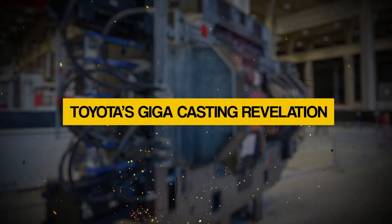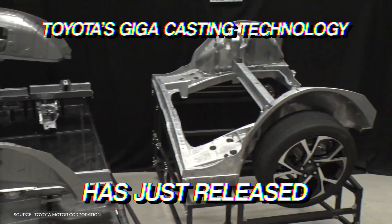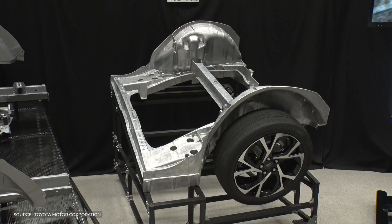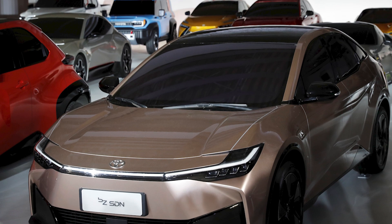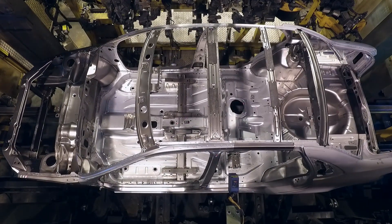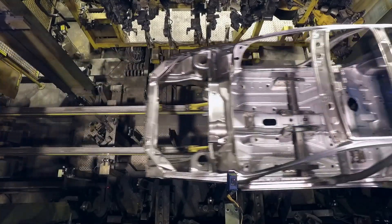Toyota's gigacasting technology, which it has just released, is part of a brave and visionary effort to revolutionize the electric vehicle industry. Toyota will be in a great position to make a huge impression with its first all-electric cars in 2026, thanks to this breakthrough, which marks a significant leap forward in decreasing manufacturing costs and boosting efficiency.